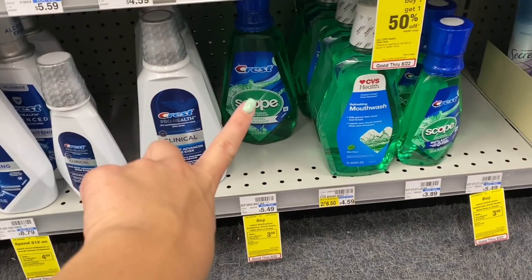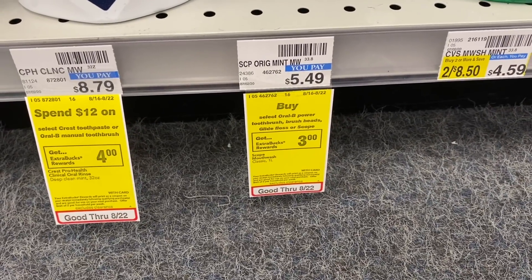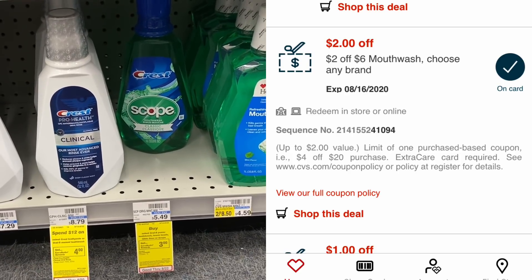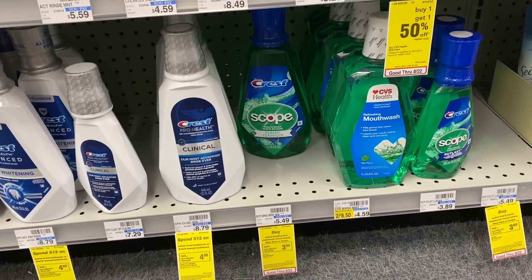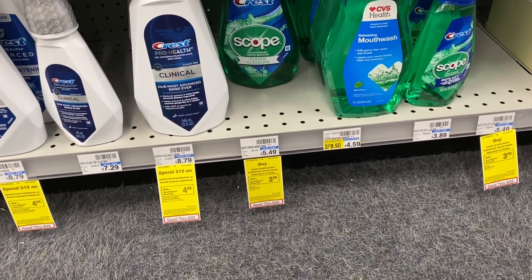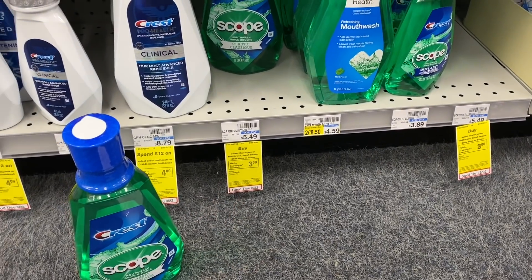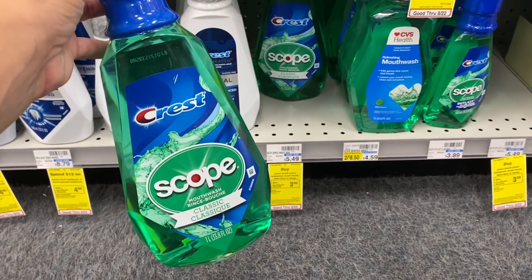Another oral care deal is on these large Crest one-liter bottles. Buy one, get a $3 extra buck, limit of two — so we're grabbing two. We have a $1 off one digital coupon, a $2 off six mouthwash CRT, and two app-only coupons for $1.50 off each, which I just sent to my card. Total for both is $10.98. After all coupons and CRTs, I'll pay $6.48 for both, then get back a $6 extra buck for doing the deal twice. Final cost is just $0.48 for both, or $0.24 each for this huge bottle.